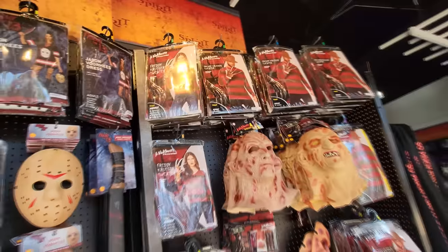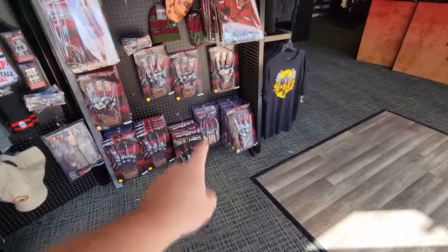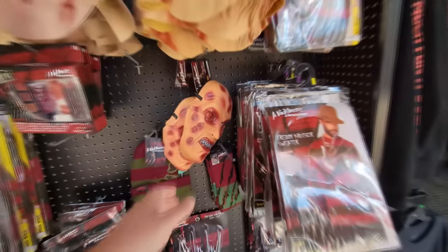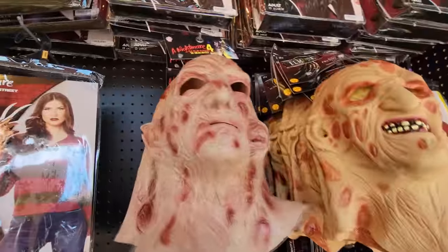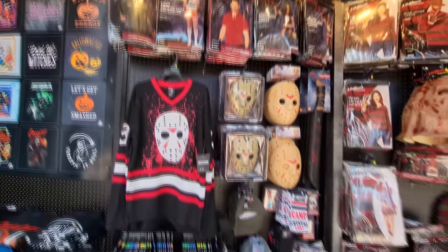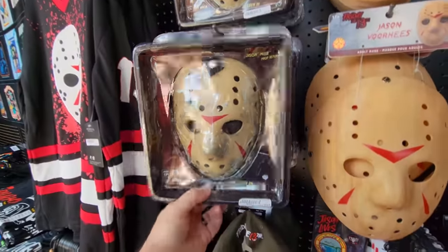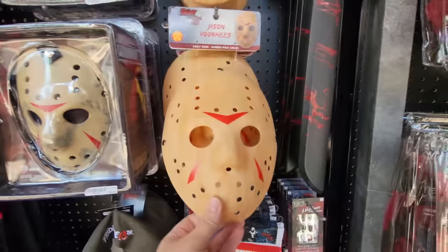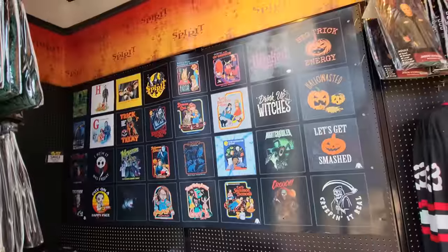Check this out — they have tons of Nightmare on Elm Street stuff, including all three different Freddy gloves! And look at this Freddy mask — I haven't seen this in the other stores this year. They also have my favorite Nightmare on Elm Street 4 mask. Plenty of Friday the 13th stuff too, and this is a really cool mask here — slightly different from this one but awesome.